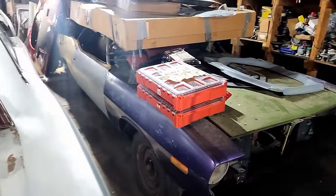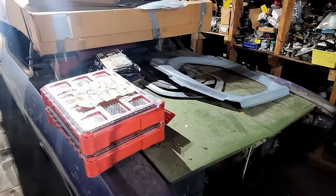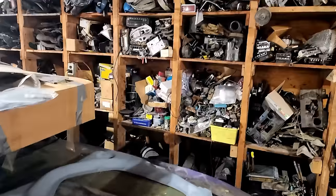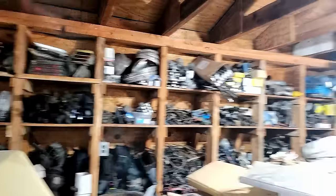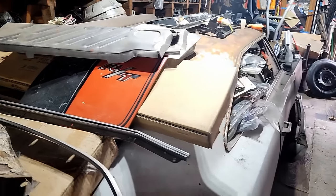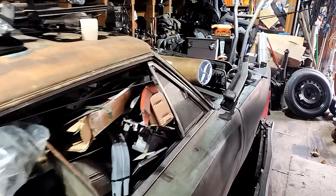And then here's the '70 Barracuda convertible, and you can see he has all the stuff to make a Shaker hood out of it — the flat hood — and all the spare parts to go with it. And he also got — it's funny — he doesn't have a '70 Charger RT, but he has the side scoops. Just like me. Just collect anything cool; you never know when it's going to come in handy.